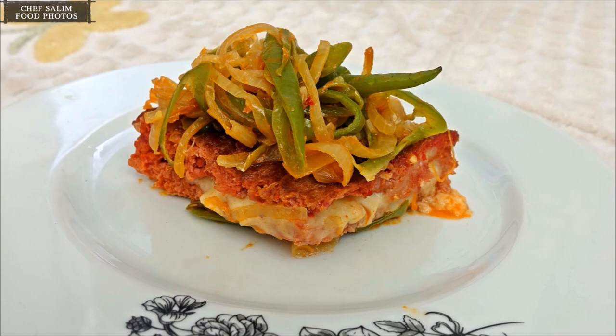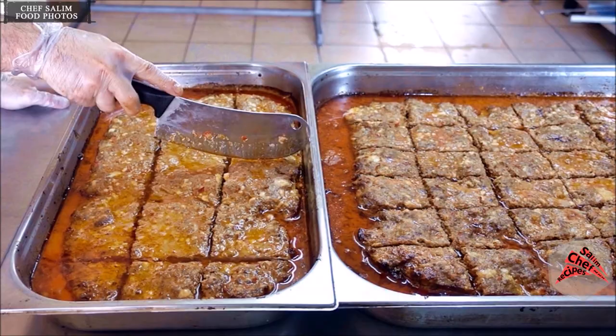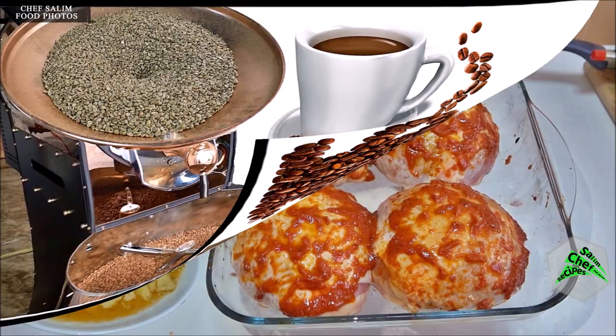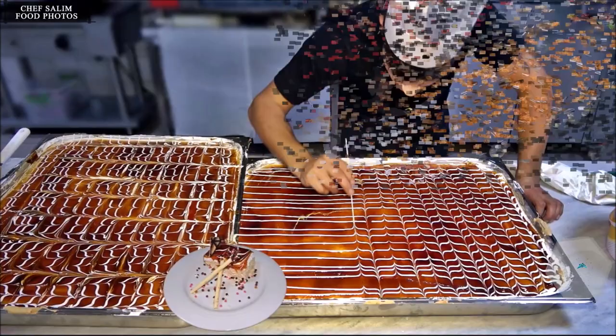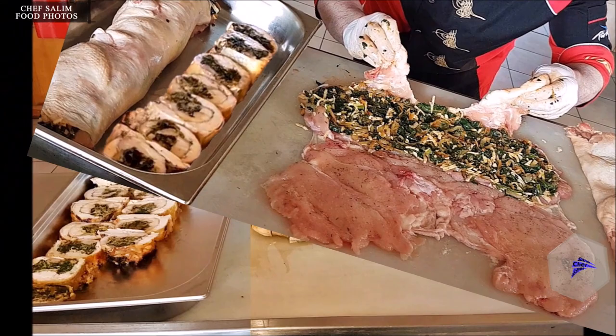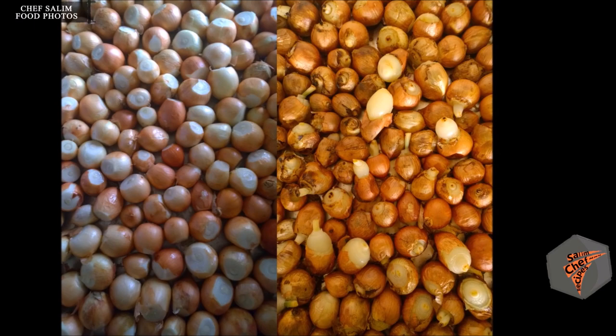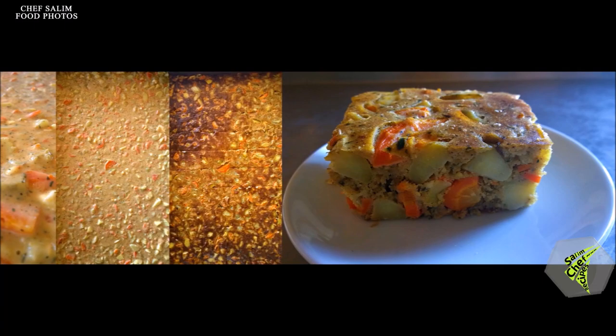Baklava is among the best known desserts of Turkish cuisine — it is prepared by putting hazelnuts, walnuts, or pistachios between very thinly rolled dough, then sweetened with syrup after cooking. Tel kadaif is prepared with very thin wire-like dough, filled similarly to baklava, fried in the oven, and sweetened with syrup. Dairy desserts are prepared by boiling milk with sugar, then solidifying with starch, rice, or rice flour. Kazandibi is an interesting Turkish dessert obtained through caramelization of a custard-like preparation.